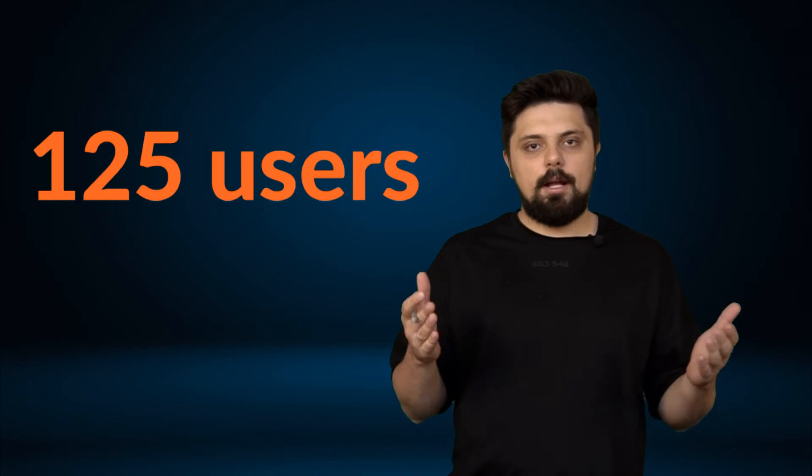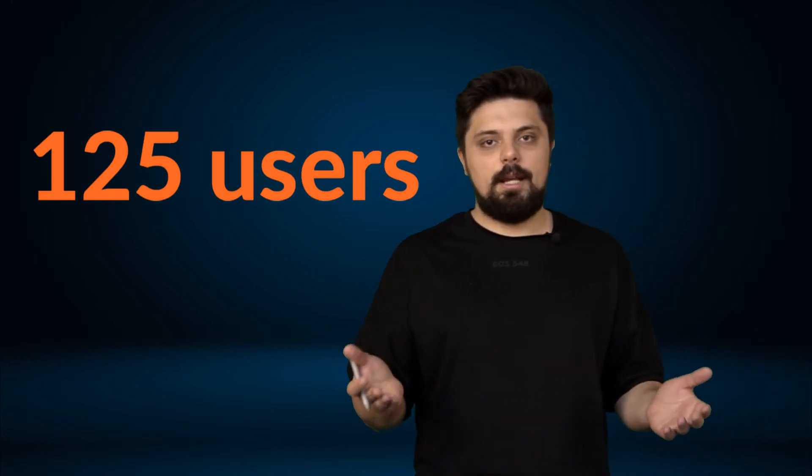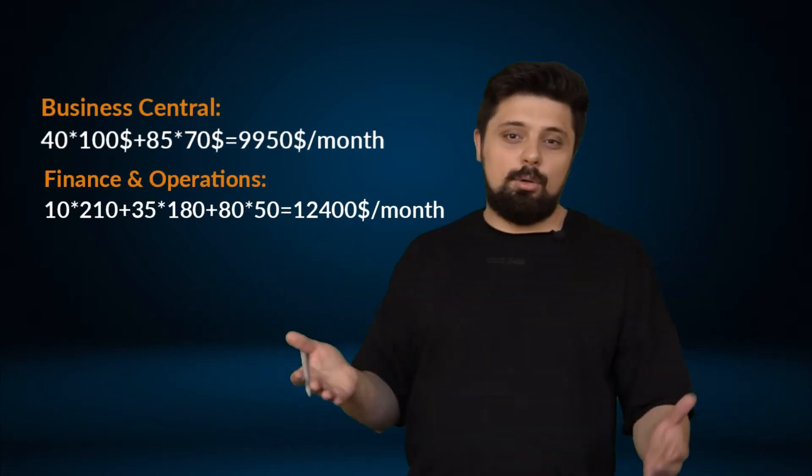We had an ERP implementation project for 125 users in a manufacturing company. By calculating the ERP project for them, we found that the licensing cost for 125 users is very close to Business Central's cost. But Finance and Operations provides a much richer and broader set of capabilities, especially considering future business growth. Finance and Operations license cost is therefore not always two times more expensive than Business Central.